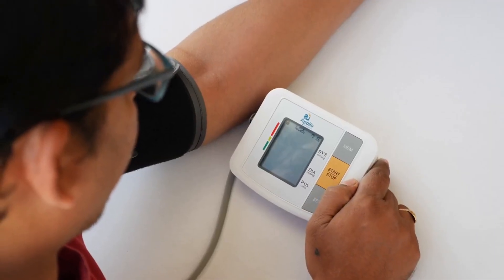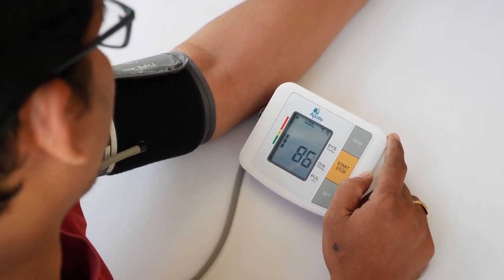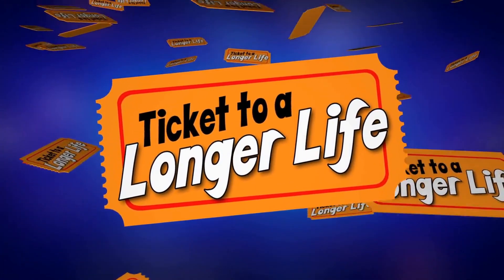Now that you're familiar with the foods that lower high blood pressure and clean arteries, it's time to incorporate them into your diet. We hope you found this article helpful and that it helps you lower your blood pressure and maintain healthy arteries. For more tips on heart health, stay tuned for future videos.